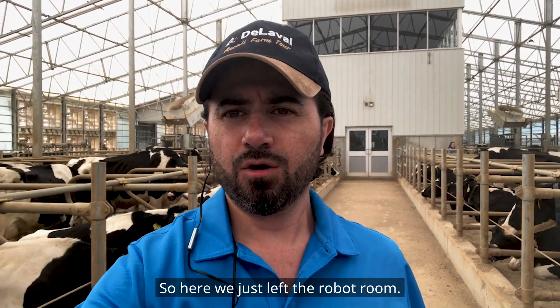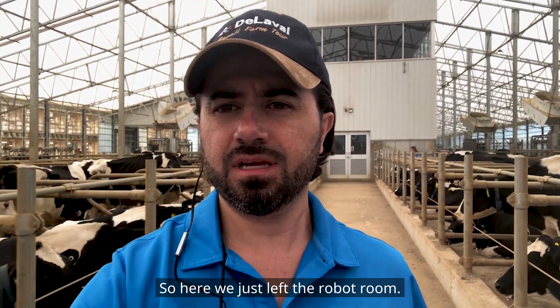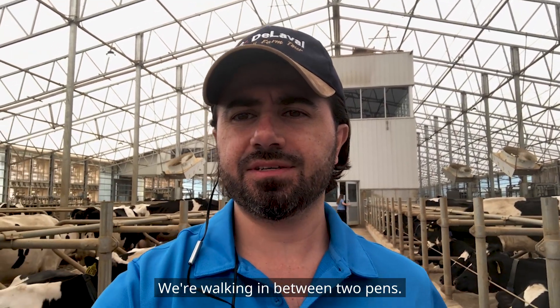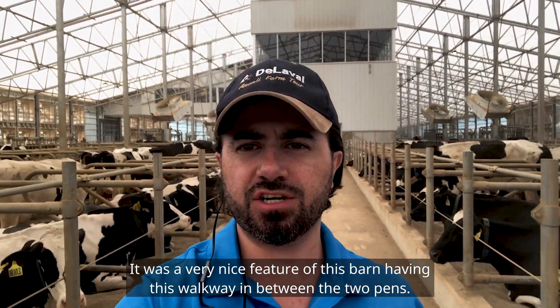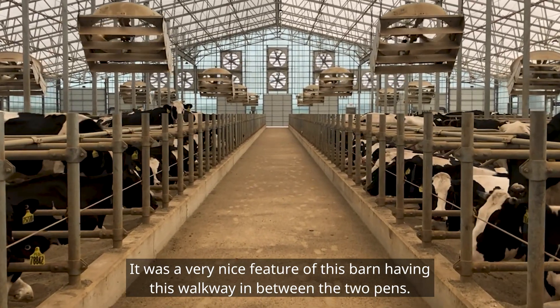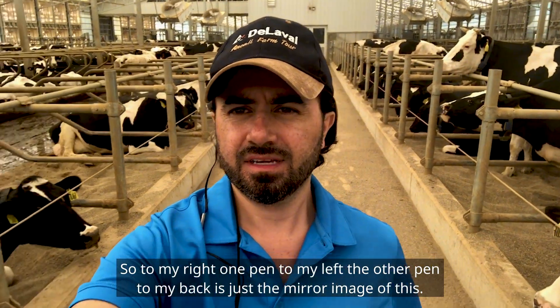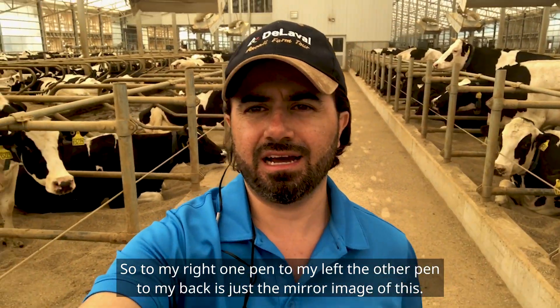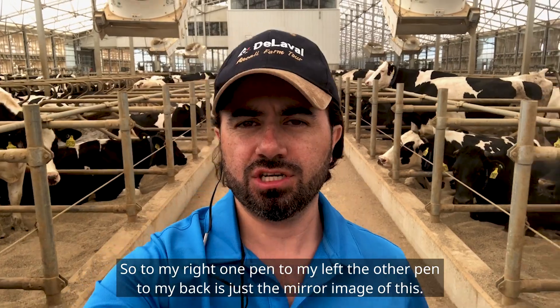Here we just left the robot room and we are walking in between two pens. This was a very nice feature of this barn — having this walkway in between the two pens. To my right, one pen; to my left, the other pen; and to my back, a mirror image of this.